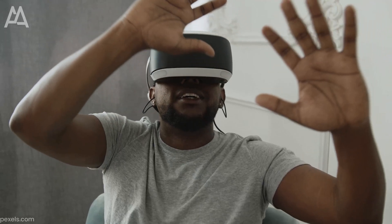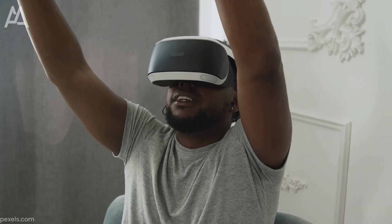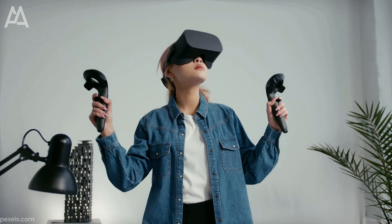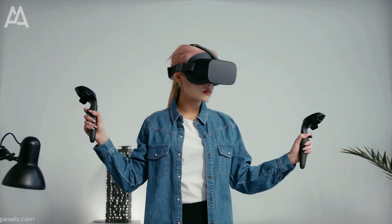Virtual and augmented reality are already having a big impact on architecture and design. The future of VR and AR in architecture and design is full of possibilities and innovation, and we can't wait to see what the next generation of these technologies will bring.